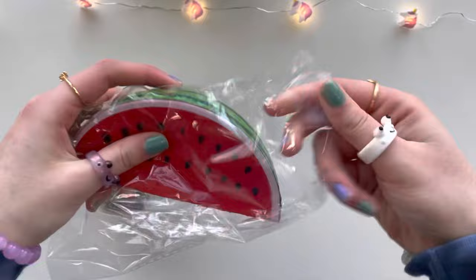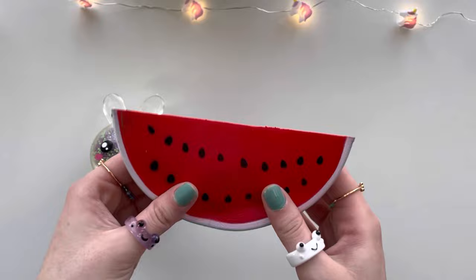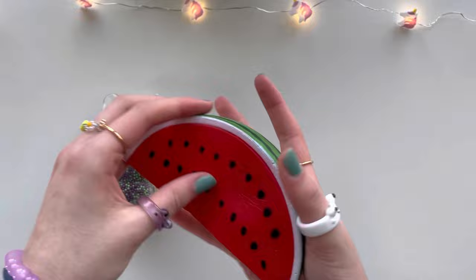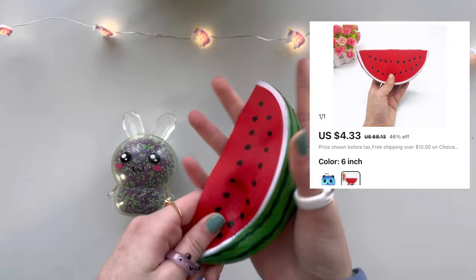Let's test out how slow rising it is — oh my god, I'm not even kidding, this is probably one of the most slow-rising squishies ever. This is the most perfect slice I've ever seen. If this was a real watermelon I would be devouring this. I can literally squeeze it in my palm, that's how squishy it is. Here bunny, have a bite! And it was only four dollars.